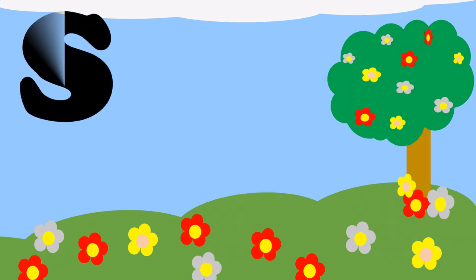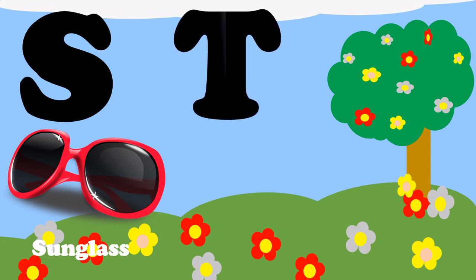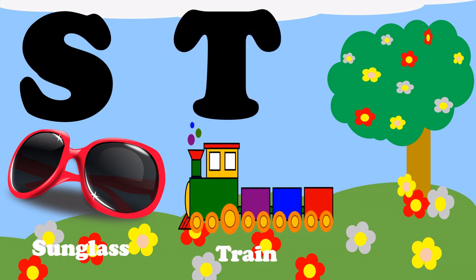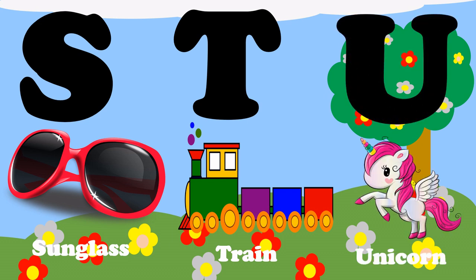S, S for sunglass. T, T for train. U, U for unicorn.